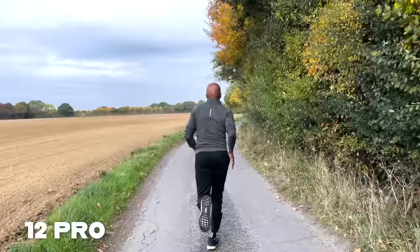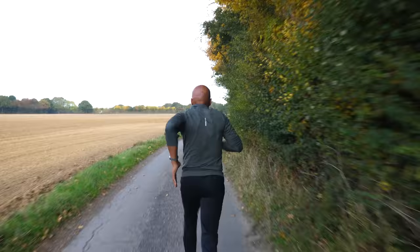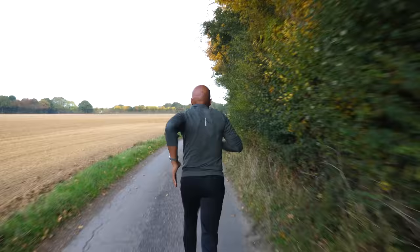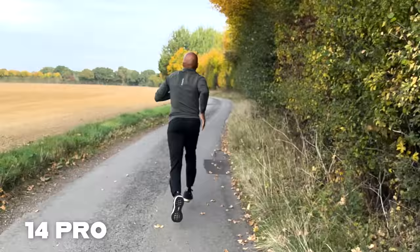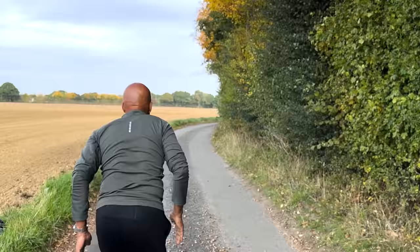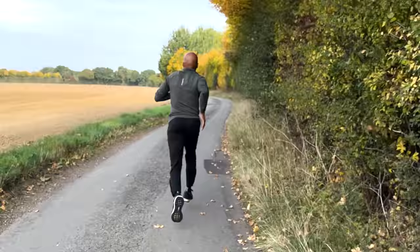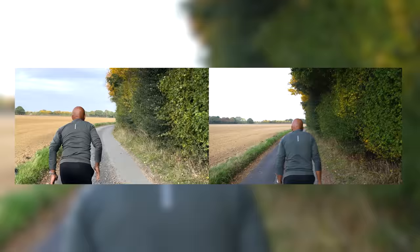You can definitely tell which one's the 12 Pro — it looks absolutely terrible in comparison, so wobbly with no sensor-shift stabilisation, every single step sending the camera flying up and down. My camera, the GH5 on the gimbal, looks very stable with much higher image quality due to its bigger sensor. That leaves the 14 Pro clip. The stabilisation itself is absolutely sensational — the best I've seen in a device like this. However, the actual image quality is a whole other topic. It's not that good — mostly out of focus, trying to track the subject but never really sharp anywhere. It doesn't do it for me.